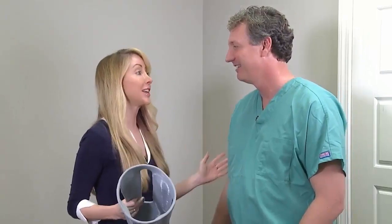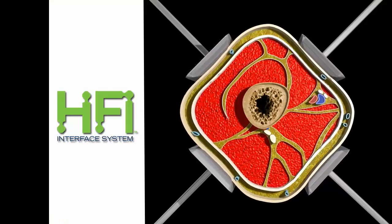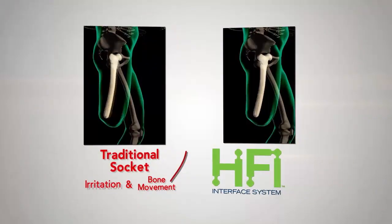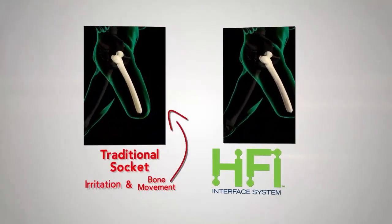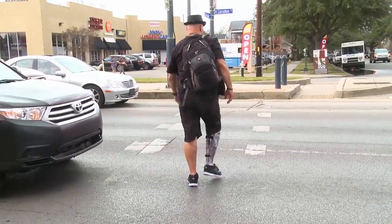Why is this so exciting for your patients? Well, I've been practicing for over 25 years, and I've never seen a technology quite like the Hi-Fi System. The Hi-Fi System is really becoming the state-of-the-art technology for prosthetic lower limbs as far as how it captures the bone inside the leg and mimics natural walking.